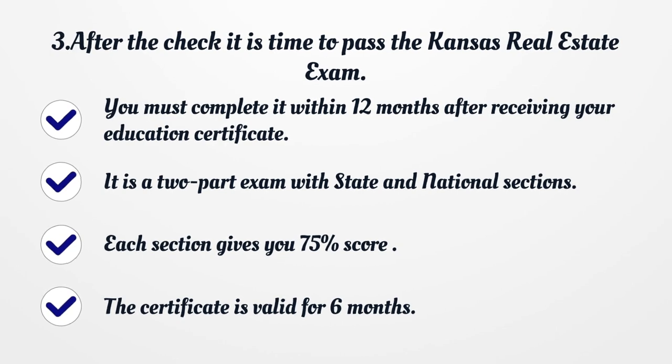It is a two-part exam with state and national sections. Each section requires a 75% score to pass. The certificate is valid for 6 months.